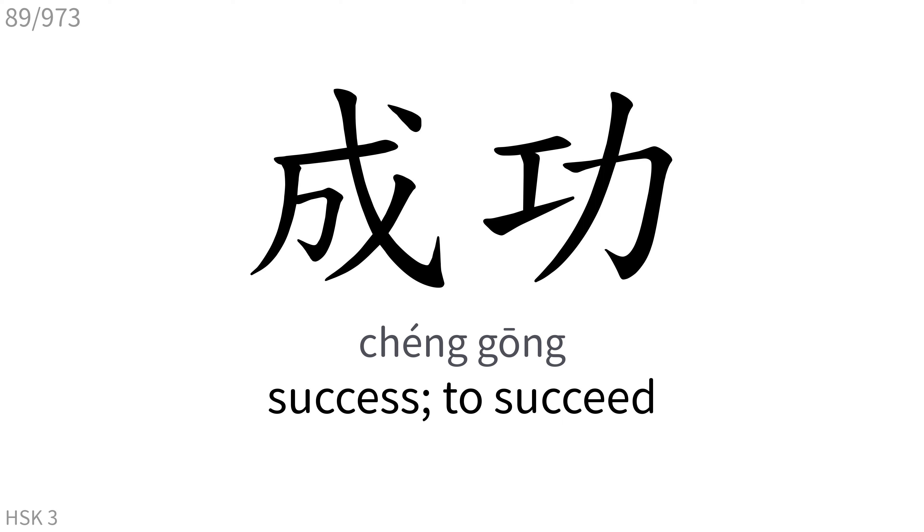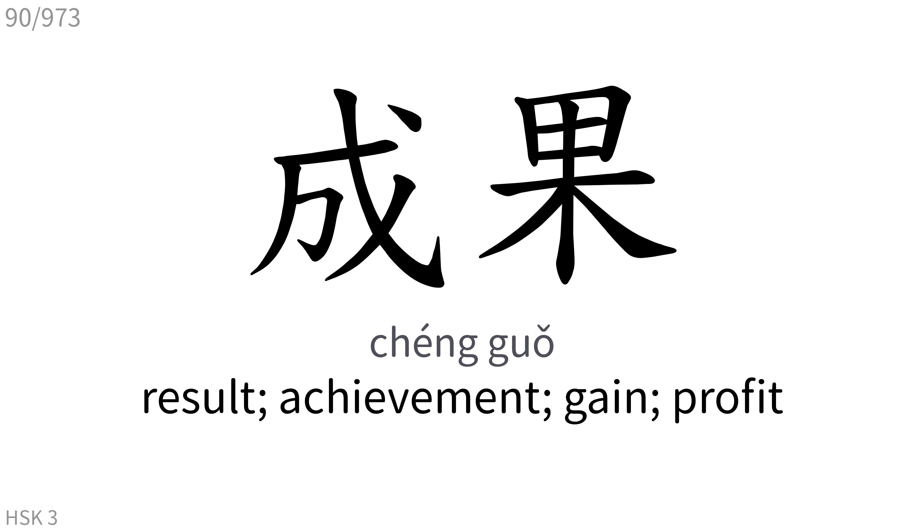成功: Success, to succeed. 成果: Result, achievement, gained profit.